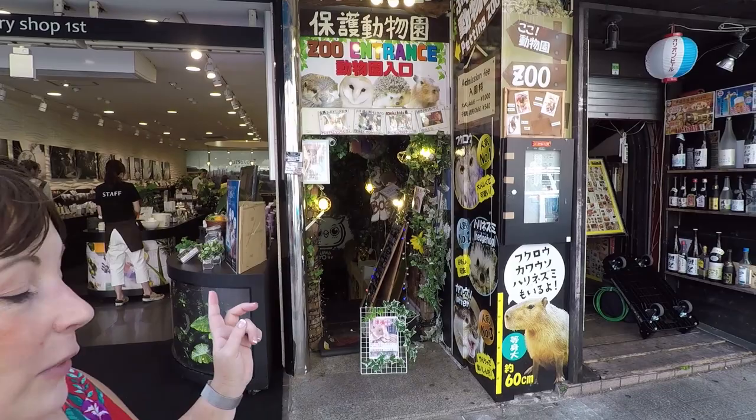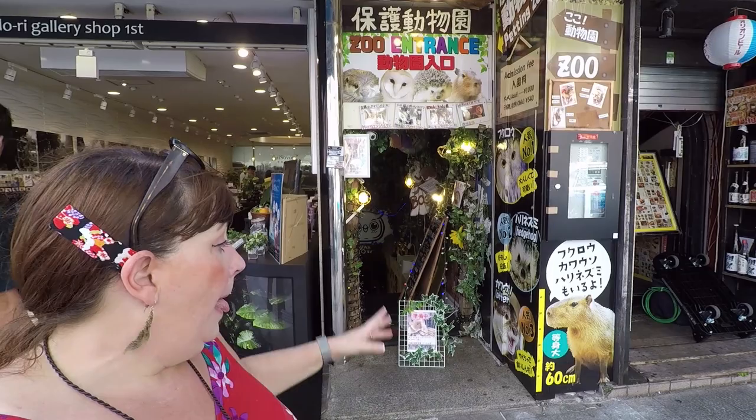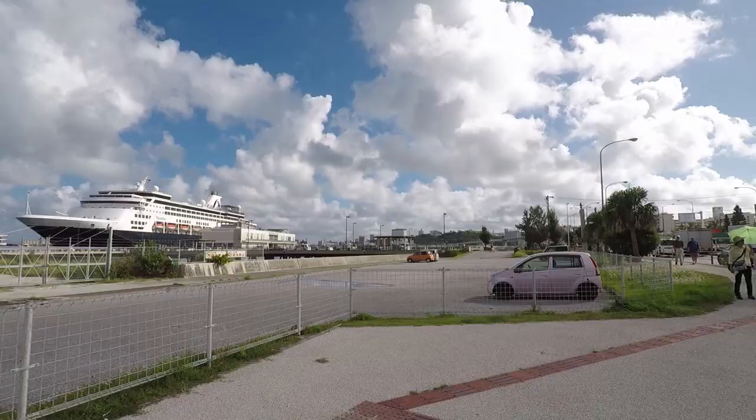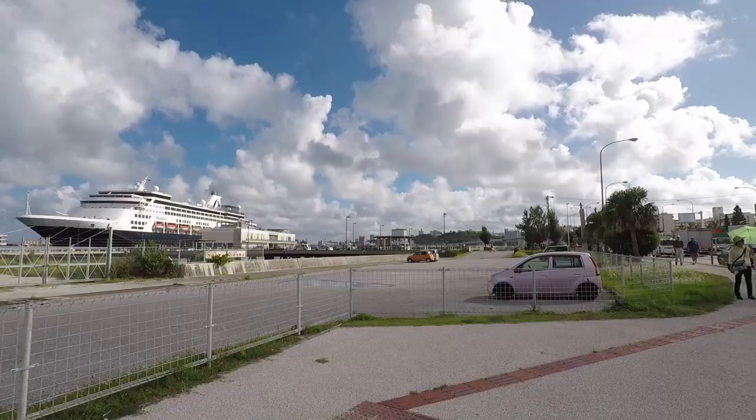Animal cafes are very popular all over Japan, and in Okinawa we found an exciting one. This one has an owl and hedgehogs, which we've seen before, but apparently there are also otters and capybaras — how cool! A thousand yen, about ten dollars, gets you in, and you can go and meet and hug these animals.